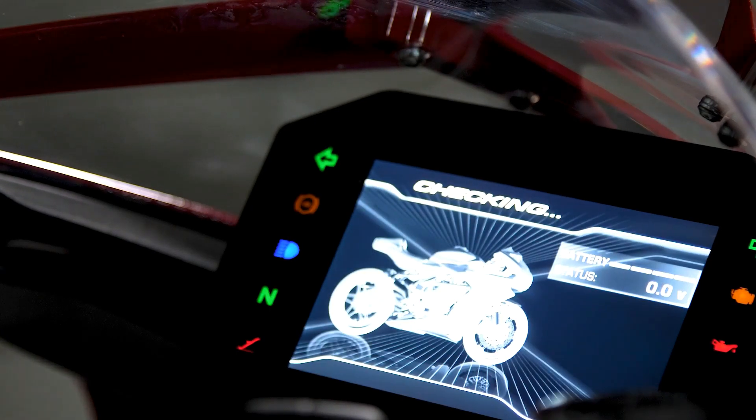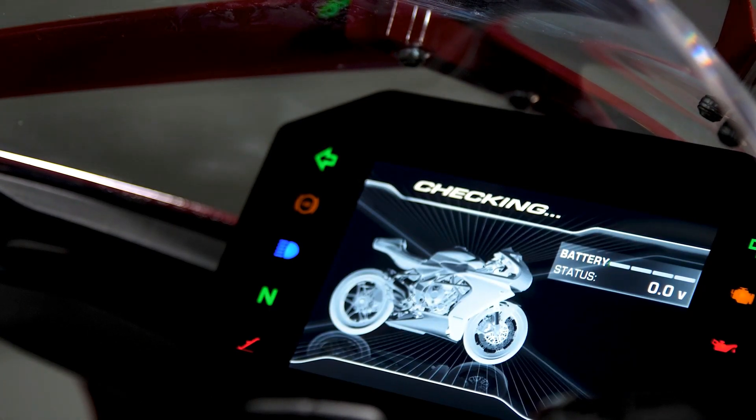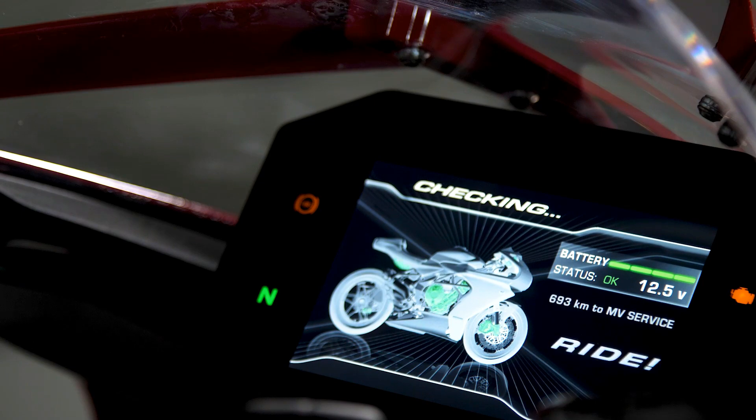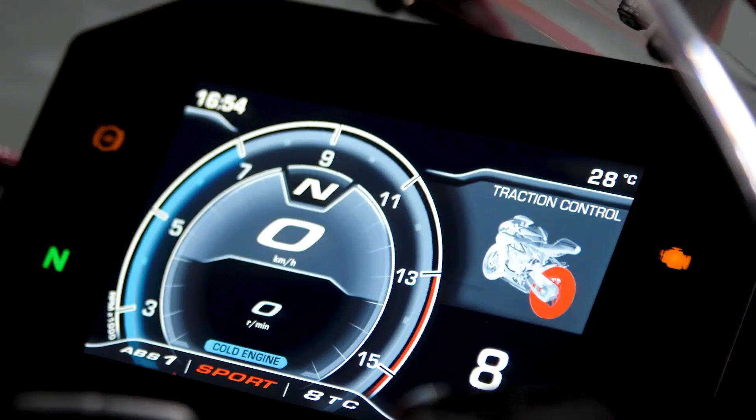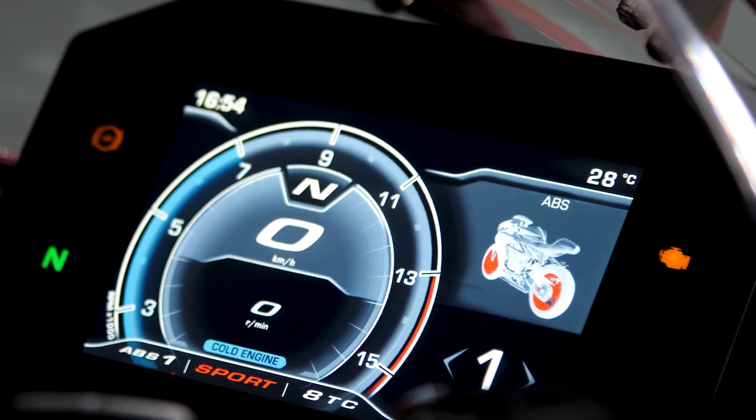The Super Veloce is integrated with the latest connectivity platform, MV Agusta Ride, which brings a whole new level of communication between the rider and the bike. Through the five and a half inch TFT dashboard you can connect your smartphone and interact with your bike — changing the settings of the bike, the map, the character of the engine, and how the bike reacts to your riding style. You can do all of this remotely, directly through your smartphone.